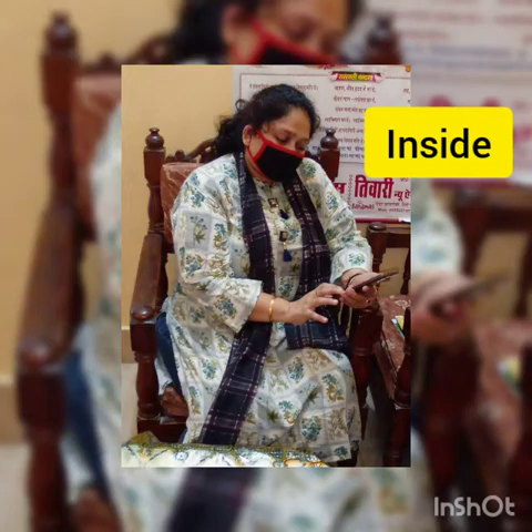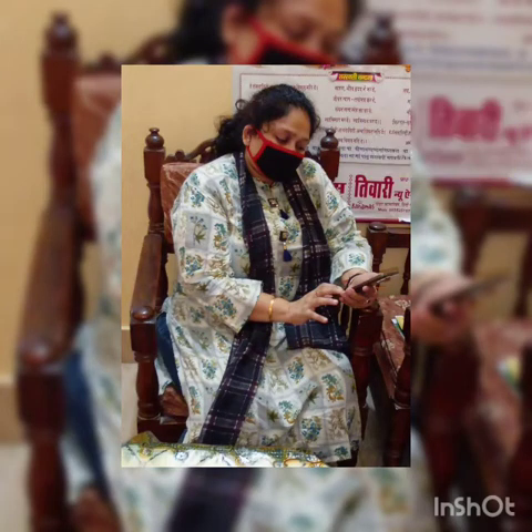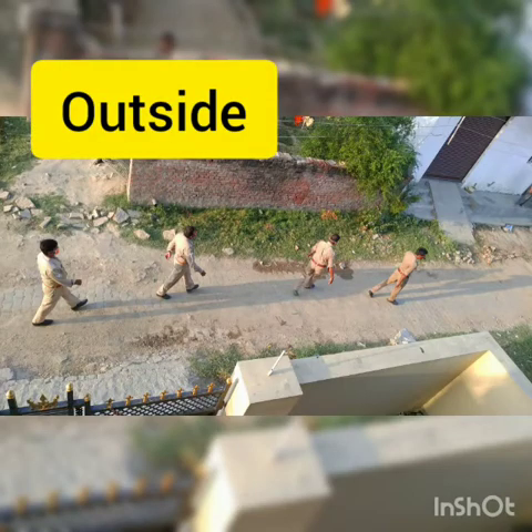Thank you. Look, mom is sitting inside the house. Cops are outside the house for our care and security.